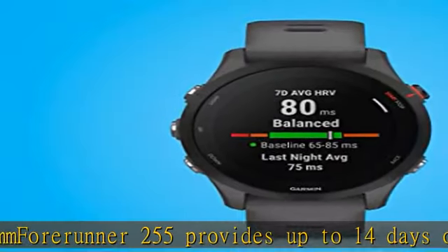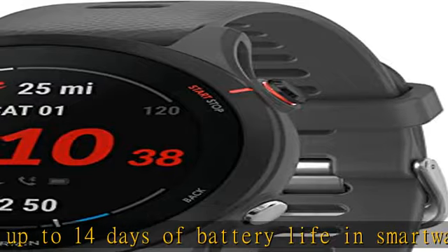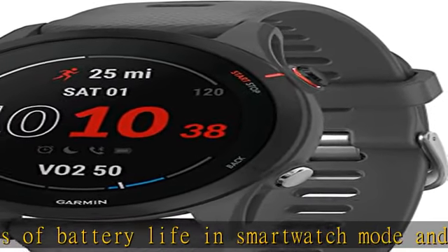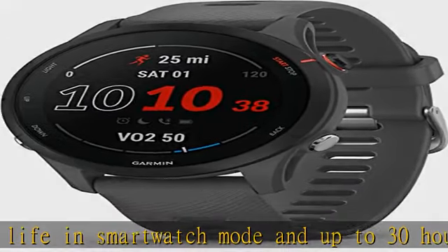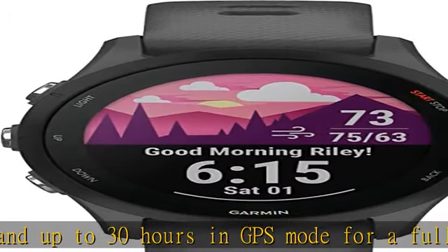Get ready for your next race with training tips, personalized daily suggested workouts, and completion time predictions based on course details, weather, and performance. View your entire week of daily suggested workouts, which adapt after every run to match your performance and recovery.